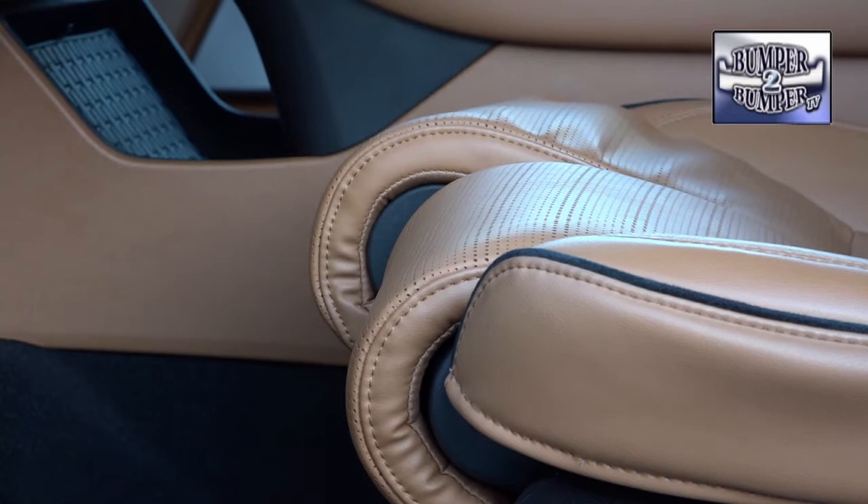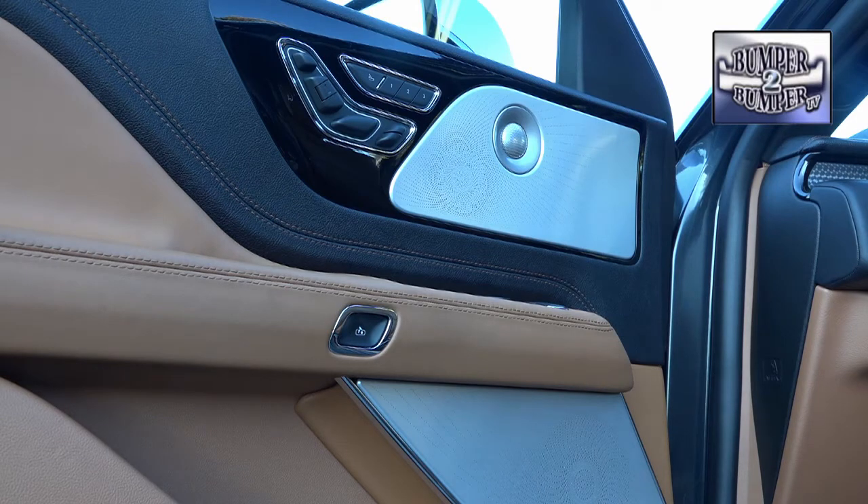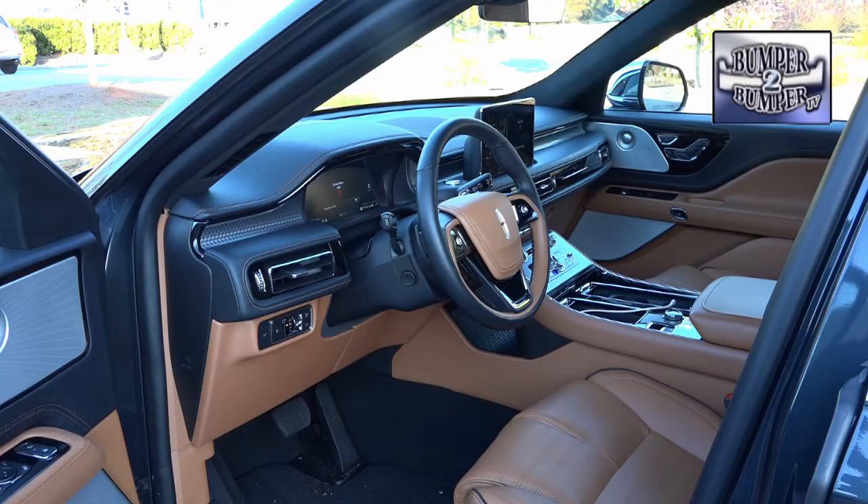First, we must give the brand props for the seat design, which has a near-infinite number of settings for that just-right adjustment. While Lincoln didn't originate certain features like the door-mounted seat adjustment controls, it has found a place in this vehicle for them at just the right spot to reach. The entertainment system in the cabin is perfectly balanced with 28 speakers strategically placed for a concert hall experience.